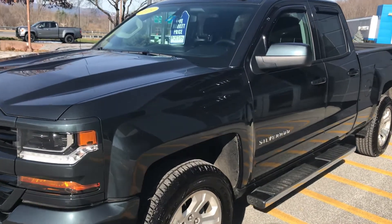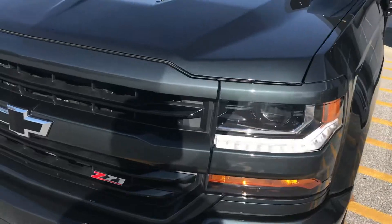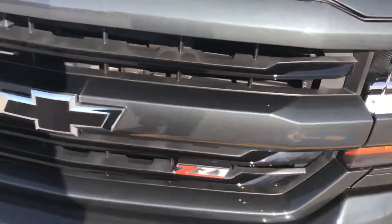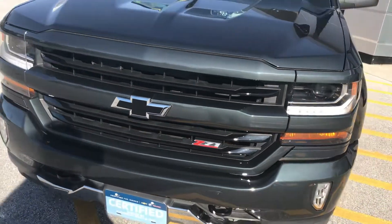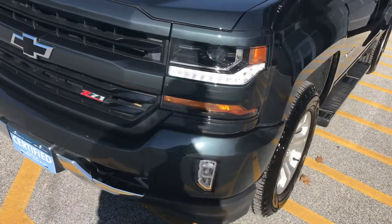This is a graphite metallic paint which is a very pretty color. It does have the Z71 package, so with that you get the colored grille and the colored bumpers in the back. You'd have your Z71 badging, skid plates underneath, locking differential, and all-terrain tires.